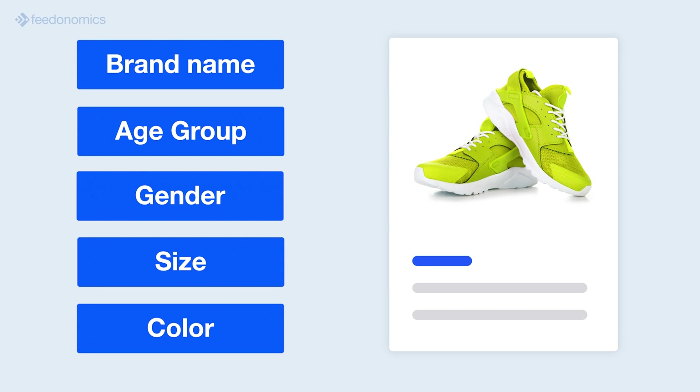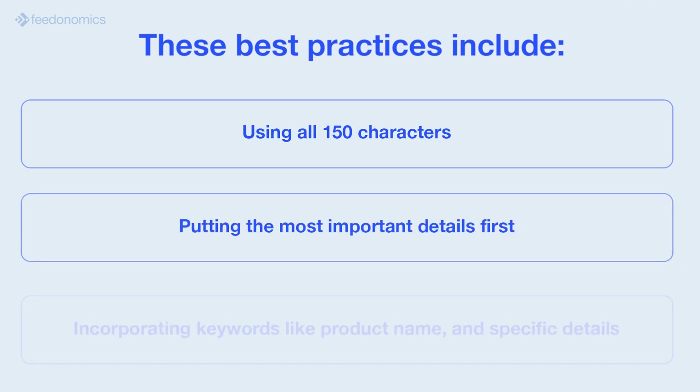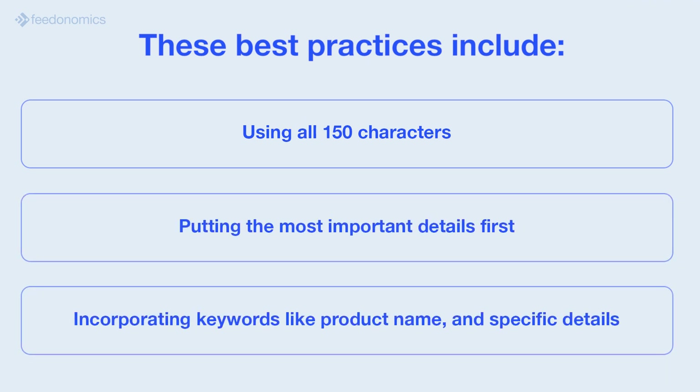Optimized titles can lead to more impressions, higher conversion rates, and improved return on ad spend. While meeting Google's requirements is essential for getting product ads approved, merchants should also follow Google's recommendations for maximum optimization.